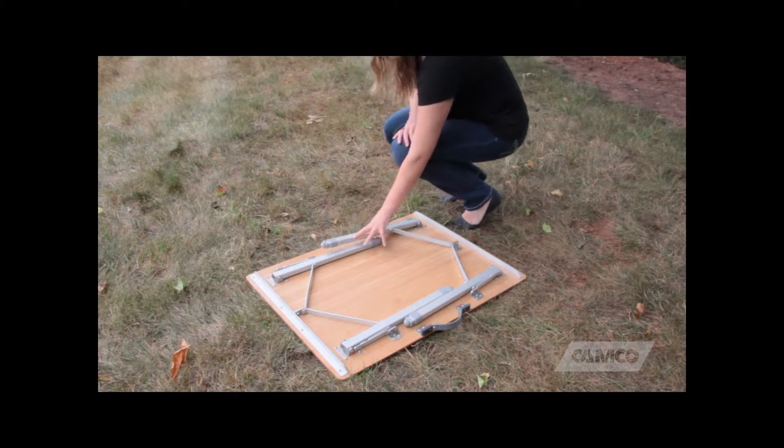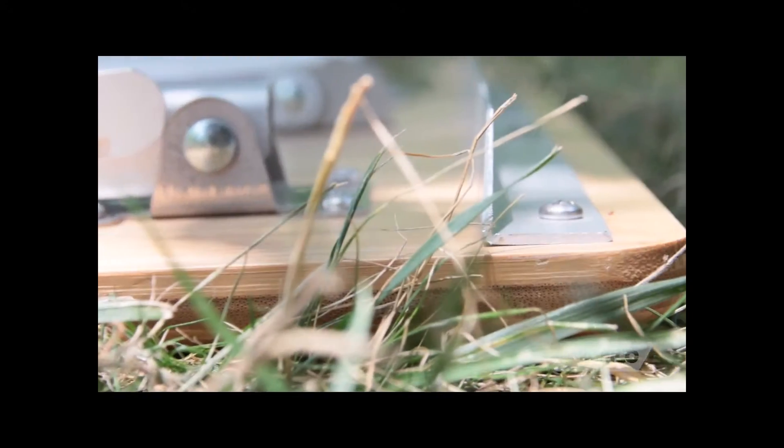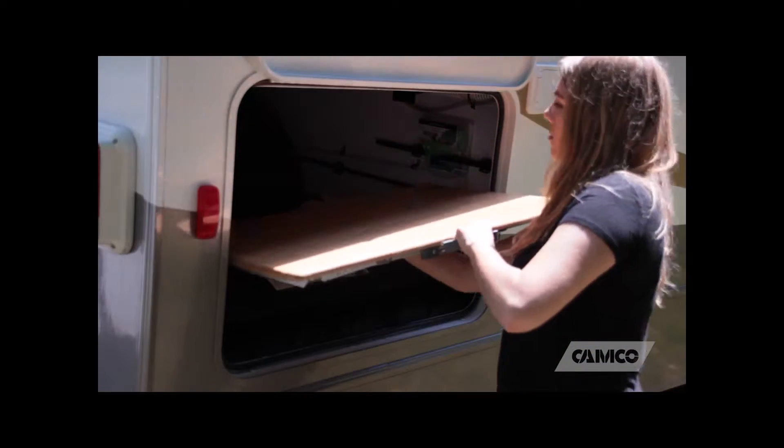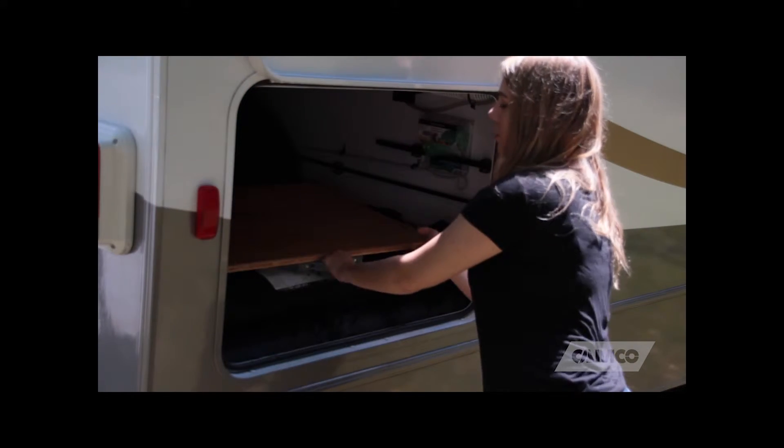When you're done, the table folds flat to less than 2 inches. The compact, lightweight design along with the attached carry handle make transportation and storage a breeze. So get yourself a bamboo folding table today from Camco.